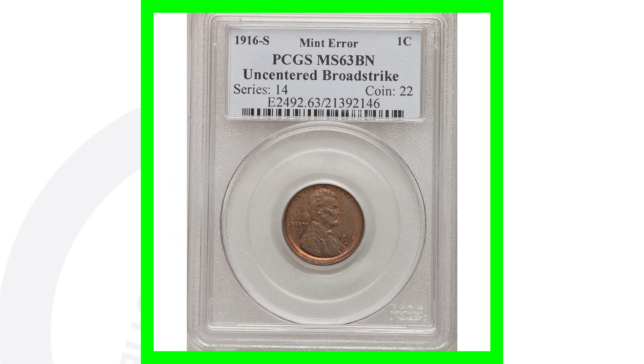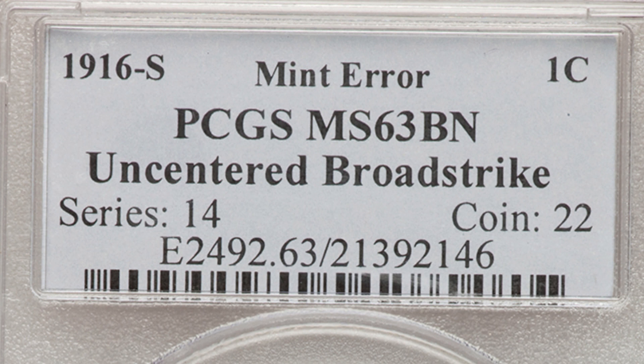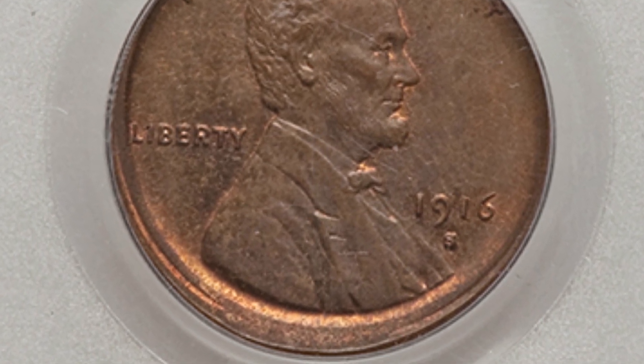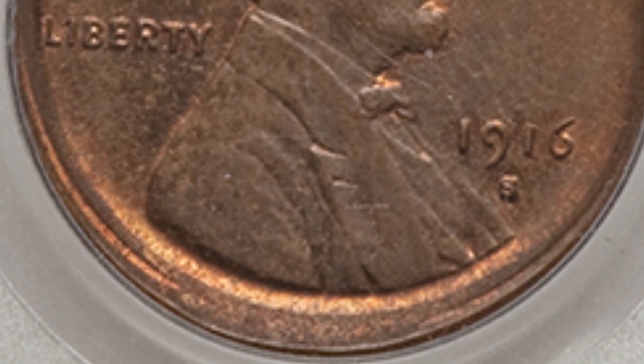Here is a 1916 S mint mark graded at mint state 63 brown, and this coin has a broad strike error taking place on it. You can see around the rim of the coin this very noticeable type of error. This coin sold for over $125.